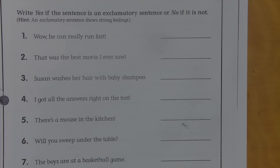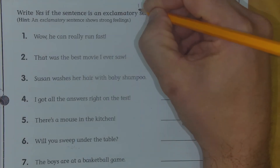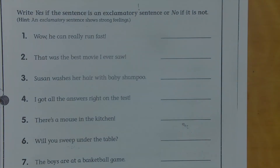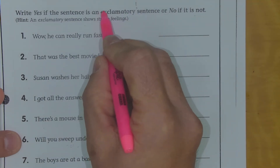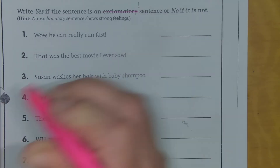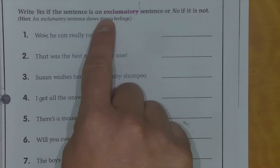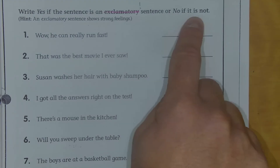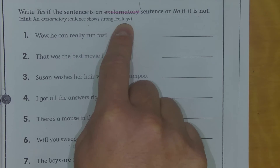Today we are looking at exclamatory sentences. To put it very simply, these are just sentences that end in an exclamation point. So if you can recognize this symbol, you should be all set. I'm going to highlight 'exclamatory' because that is what we're looking for — that's just a fancy way of saying to exclaim, to shout, to be excited, or to command. You could use an exclamation as a command too if you were upset. Write yes if the sentence is an exclamatory sentence, or no if it is not. An exclamatory sentence shows strong feelings — that's why it could be a command too.